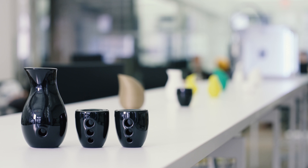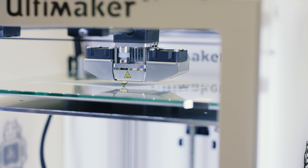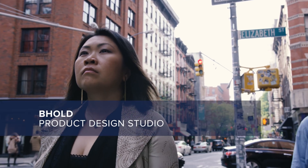I'm the founder and maker of Behold, a product design studio creating smart minimalist design that solves problems in our everyday life.